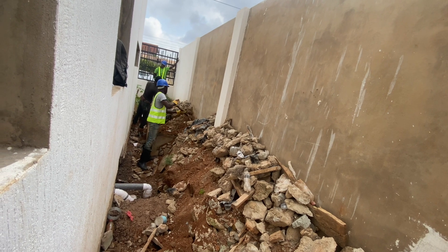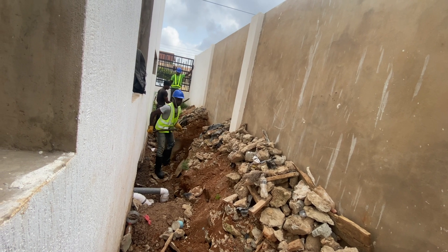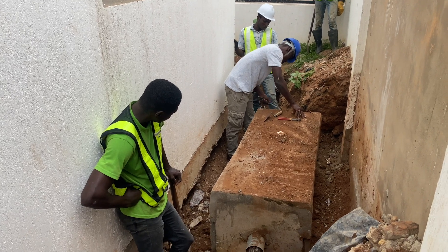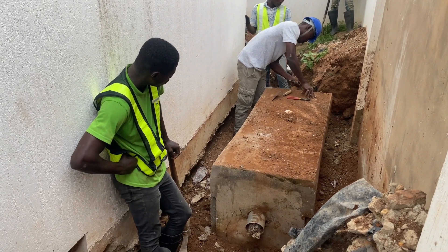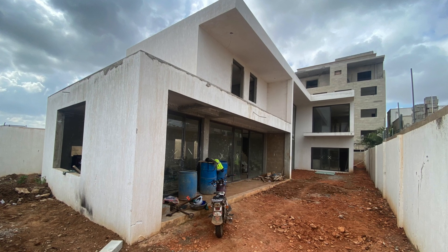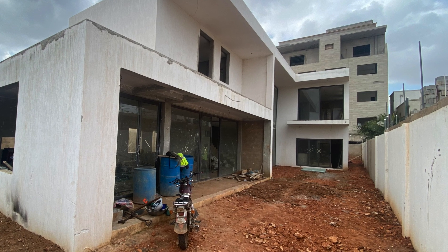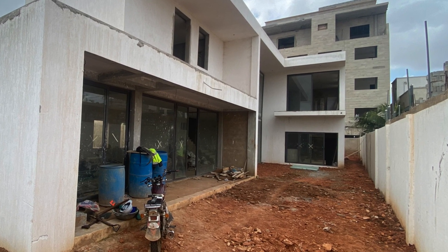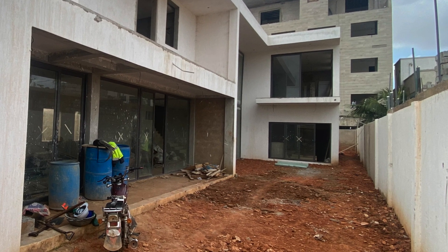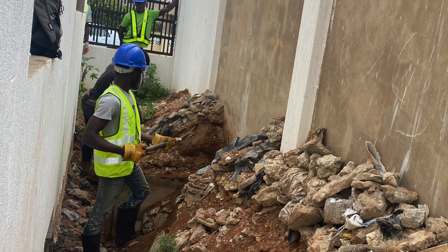Either we place the biodigester on the block or we match it to get a level — the digester will be hidden, then we put blocks on it and a slab to match the final pavement, or we put the block down there and raise the biodigester to get the right level. What I have come to realize in some of these works is that sometimes there are complications because it's a new technology and a new system, and most plumbers are not yet adapted to how it works in terms of the level and height required.